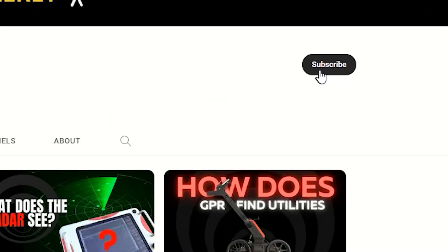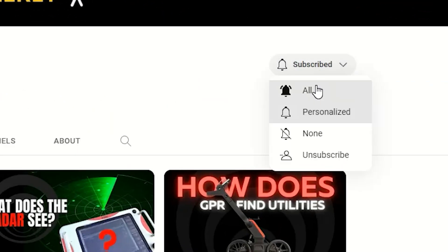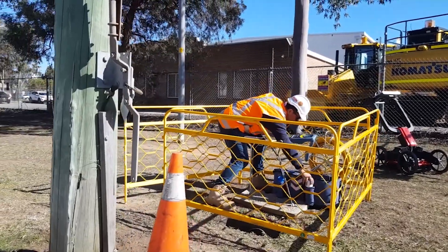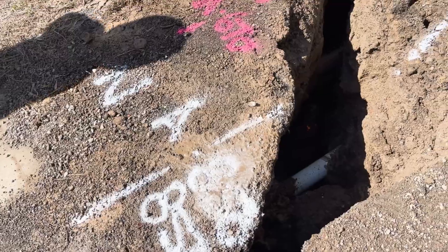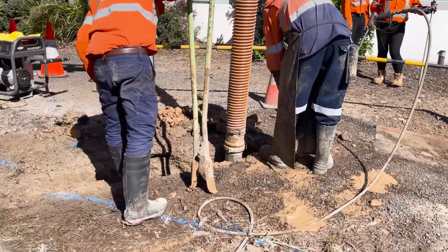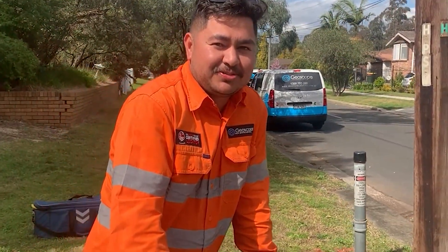If you've enjoyed this video, don't forget to like, subscribe, and hit that notification bell to stay up to date with our latest content. Same time next week, we'll keep digging, keep exploring, and keep pushing the boundaries of subsurface utility information excellence. This is Simon for Geoscope TV. See ya!